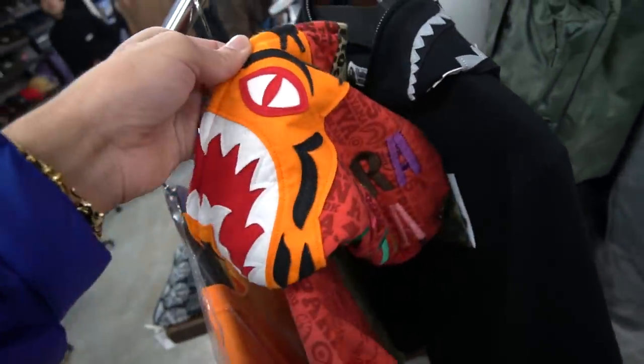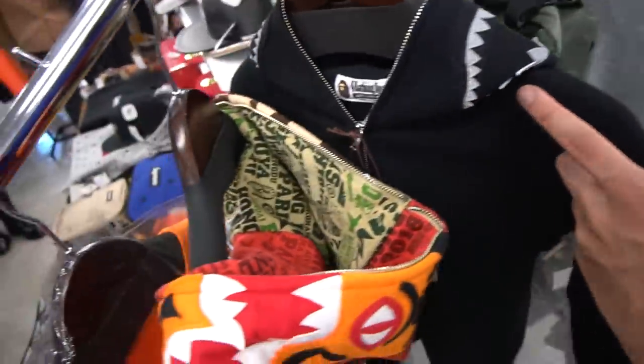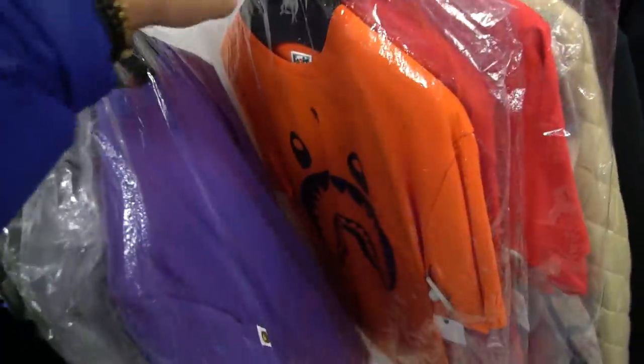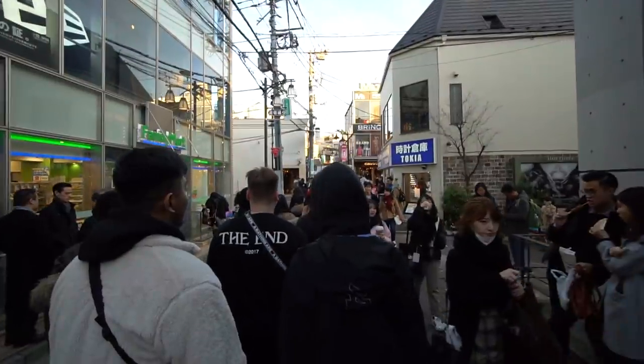The Bape selection wasn't the greatest but they had a couple of shark hoodies, tiger hoodies, and some t-shirts with stuff you don't see too often. But honestly if you're in Japan, your best place to buy Bape is at the Bape store. They also had some Supreme Foamposites. With that said, let's get going to the next store.